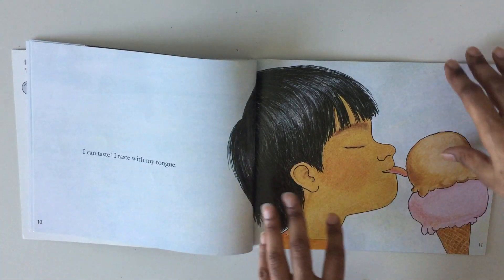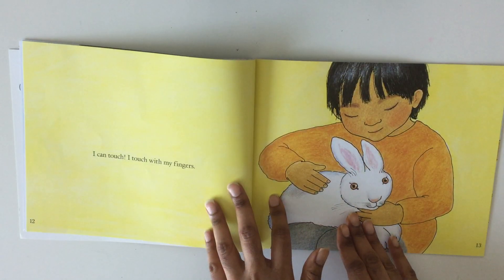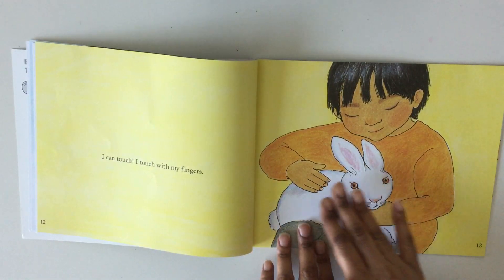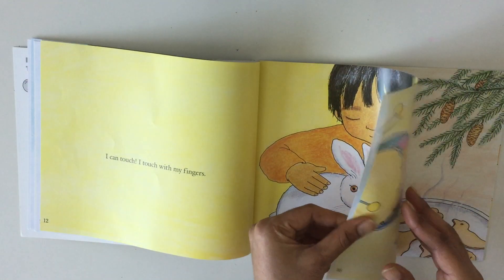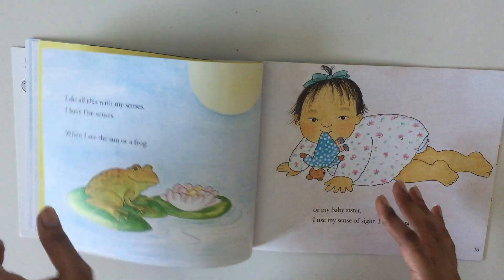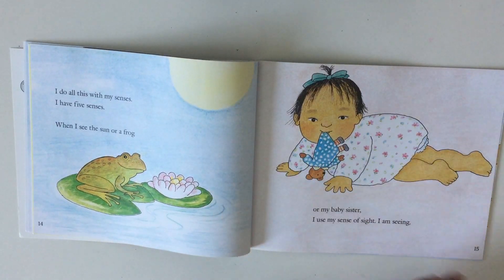I can touch. I touch with my fingers. I do all this with my senses. I have five senses.